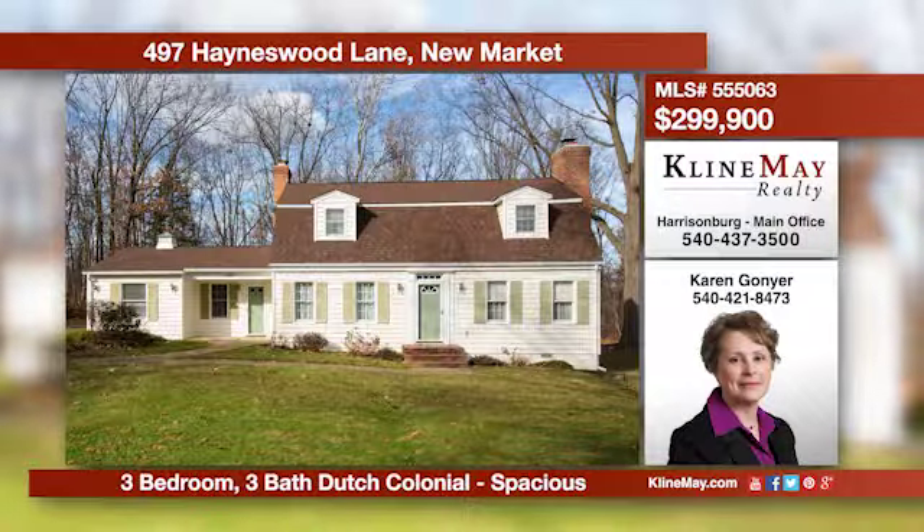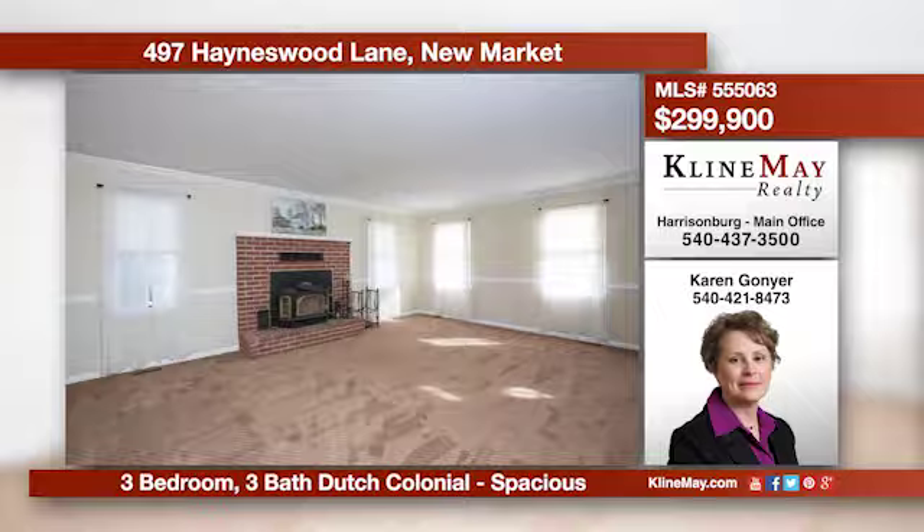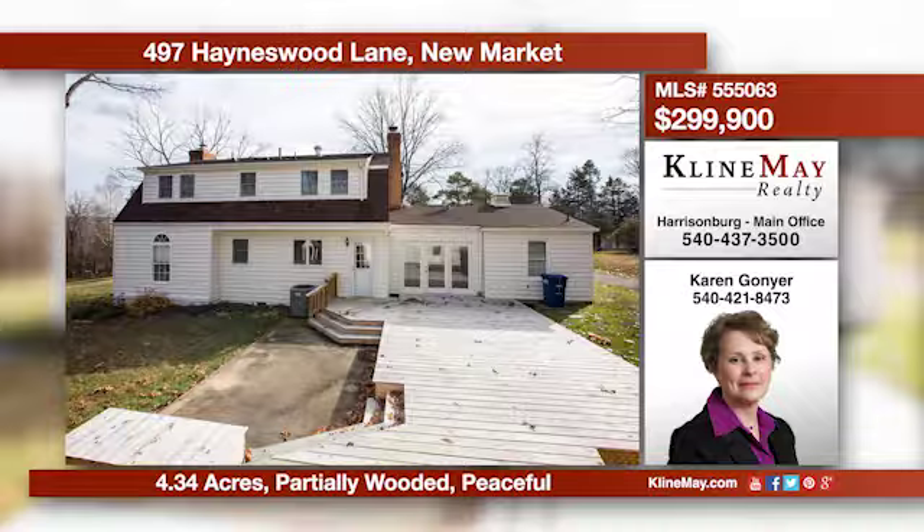This beautiful home has been well-maintained, beautifully updated, and is ready for you to move right in. It boasts a living room, a formal dining room, and a cozy den. For a complete list of updates and to schedule a showing, contact Karen Gonyer at 540-421-8473.